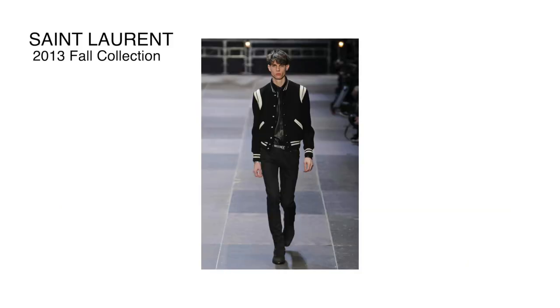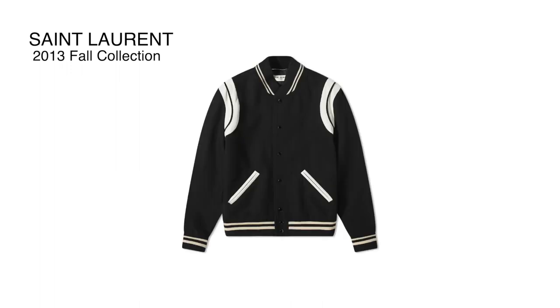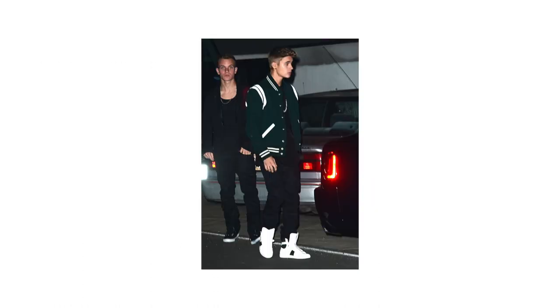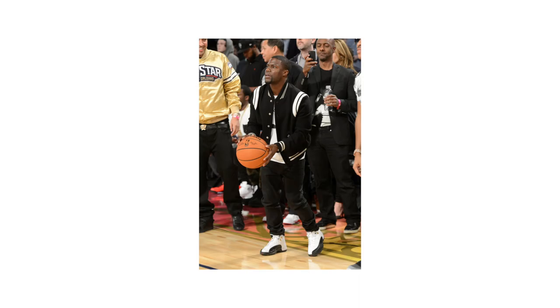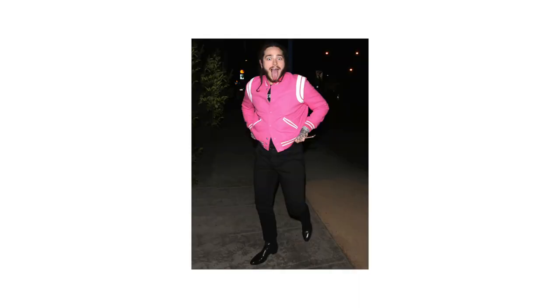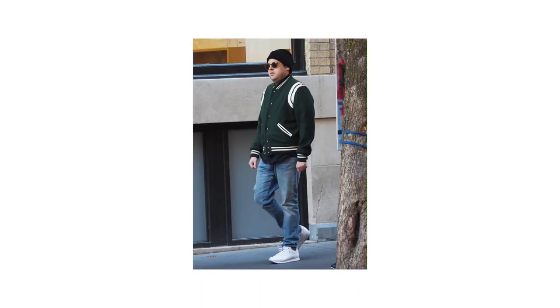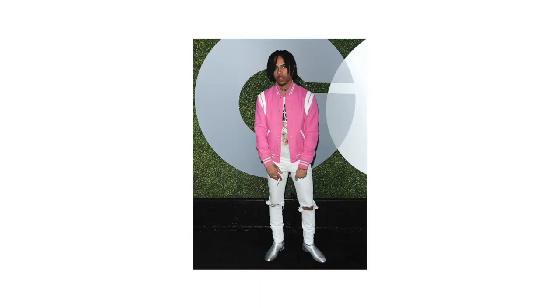Then Saint Laurent had his own take on the varsity jacket in 2013 — the creative director came out with the Saint Laurent Teddy as part of the fall collection. Everyone wore that jacket. You saw every celebrity rocking it from 2013 through 2016 — ASAP Rocky, Justin Bieber, Kevin Hart in 2014, and then in 2016 Post Malone, John Legend, G-Eazy, Jonah Hill, and Vick Mensa were all wearing it.